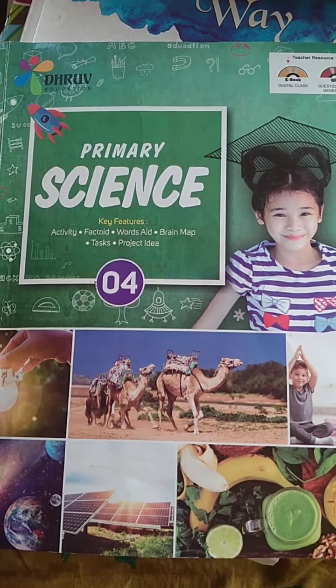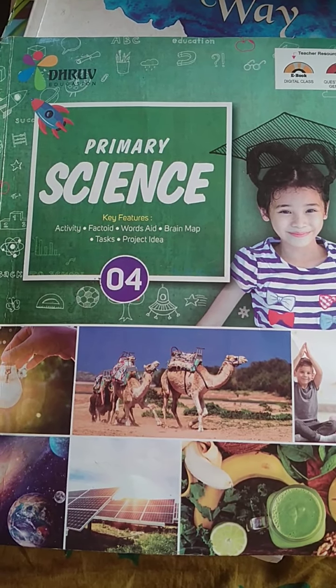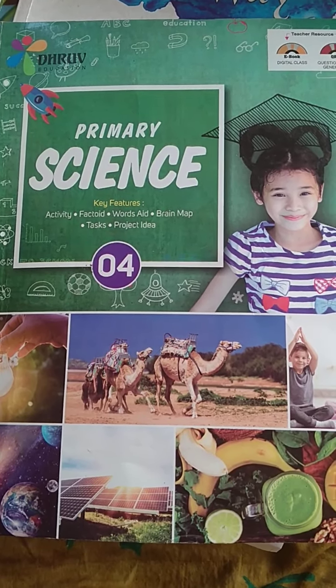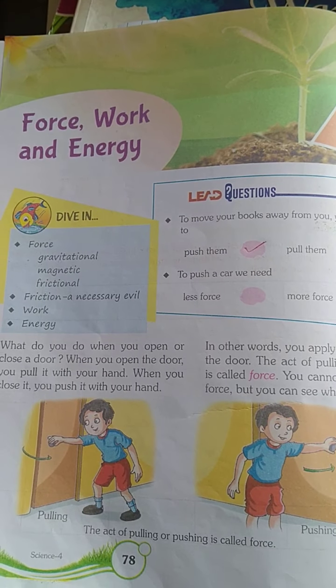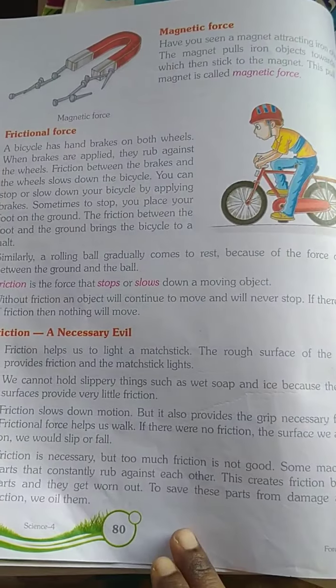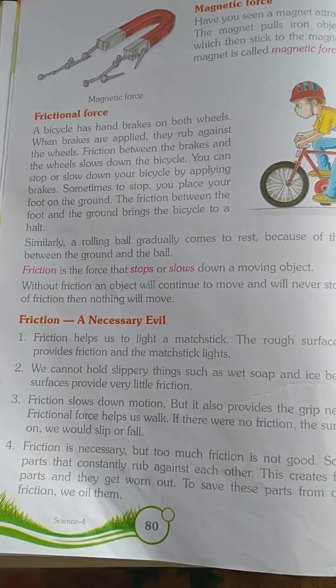Good morning children. This is your GSE class, Standard 4, Chapter 10: Force, Work and Energy. We will continue this topic.